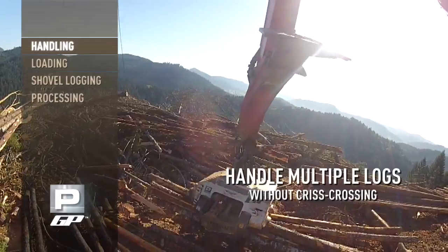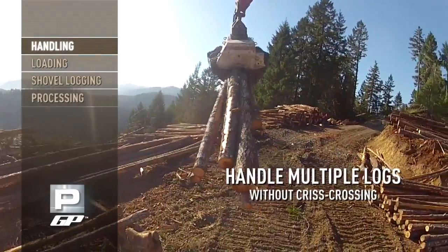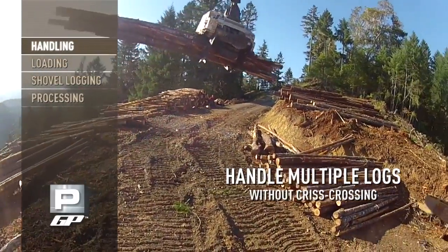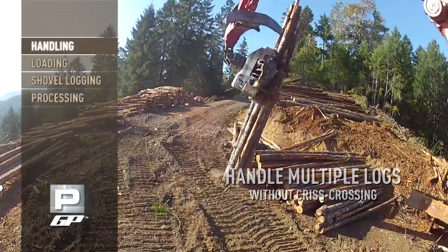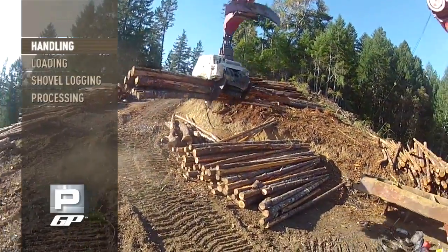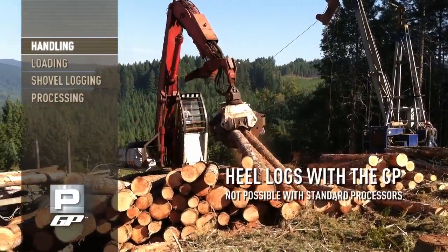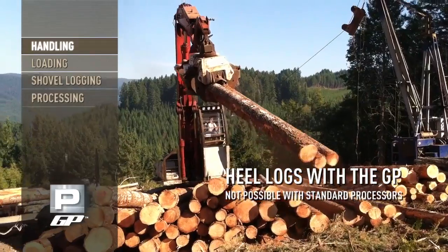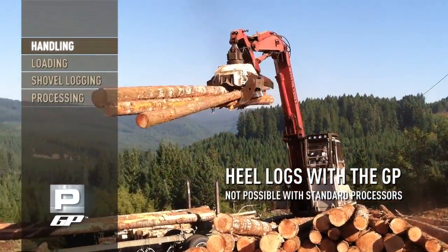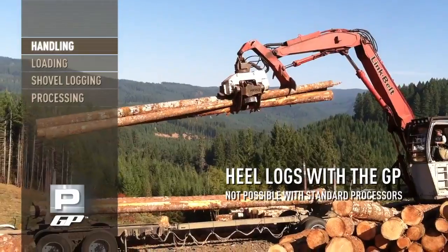The GP's arms' four-tine contour allows for scooping multiple logs into the belly of the head without criss-crossing. This is a critical component of a log grapple, but standard processors do a poor job of multi-log handling, simply because they aren't designed to handle more than one log at a time. The GP also gives you the ability to heel logs, where the heel rack secures the long log for leverage — a common capability of log grapples, but not standard processors.